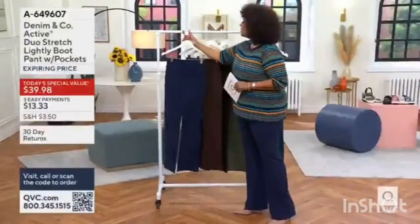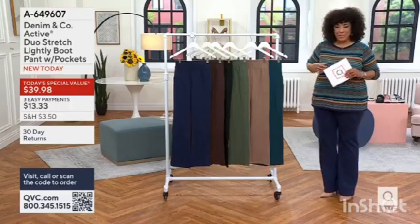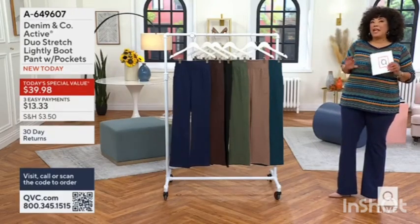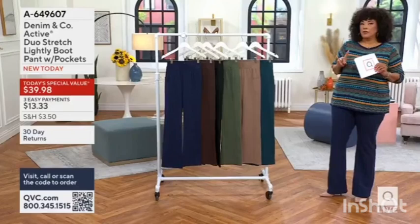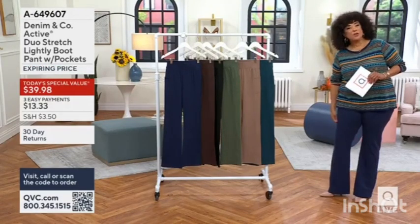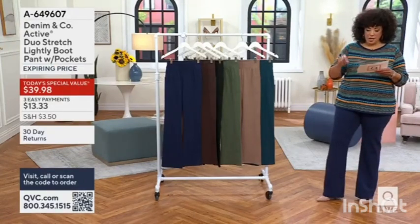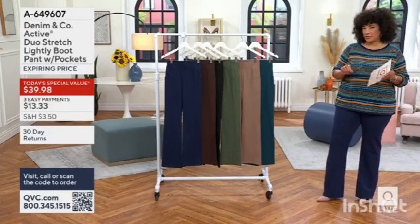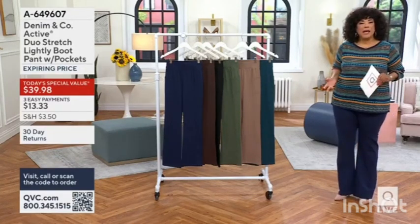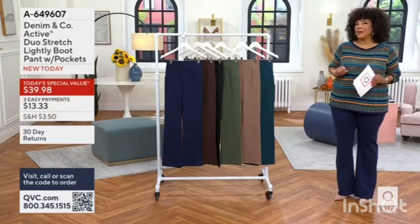1,000 orders have been placed for our today's special value — 14,000. They're the pants that I'm wearing, the pants that you will love for a number of reasons. First and foremost, duo stretch. Duo stretch, as the name implies, stretches in a combination that is 90% cotton, 10% spandex, and then you do that pant in a slight, ever so slight, boot silhouette.